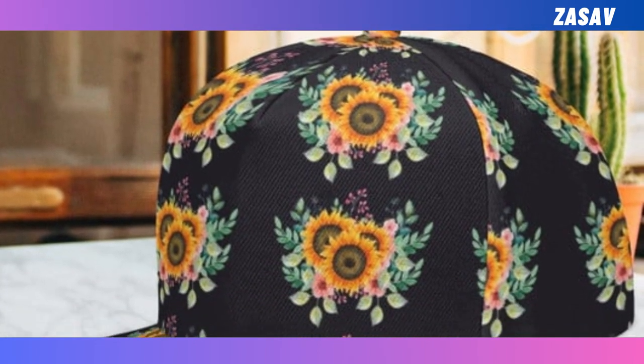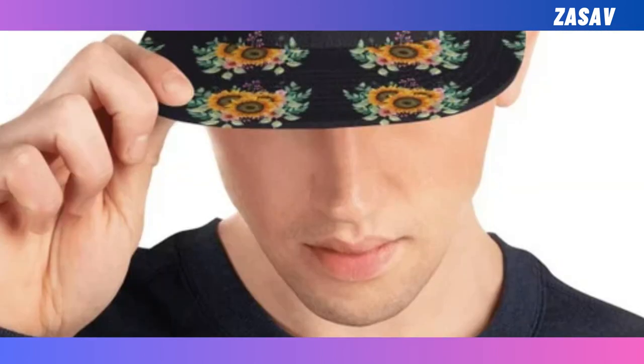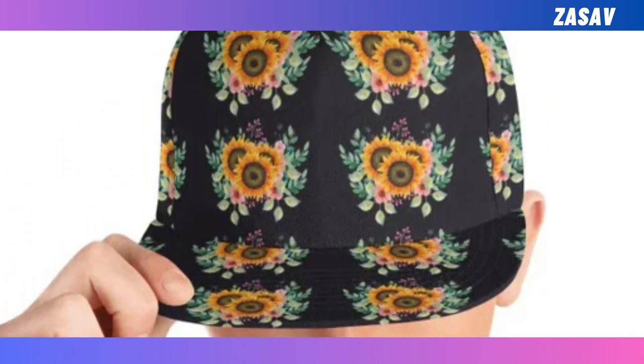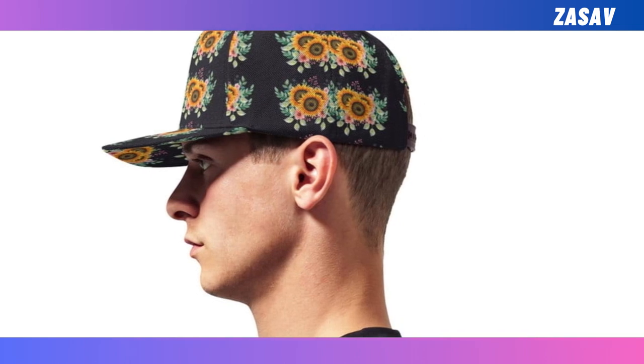Snapback. Complete your look with our stylish Snapback Collection. With adjustable snapback and trendy designs, it's suitable for men and women alike. Whether you're going for a hip-hop look or a smart casual outfit, it's the perfect finishing touch.